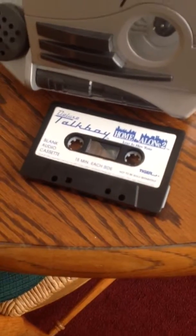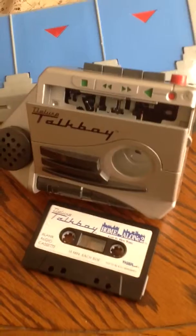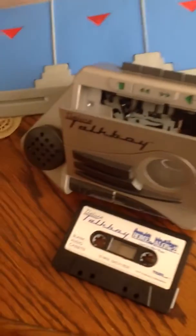This one came complete with the original cassette as well. As you can see, the cassette is right there. Looks like a Talk Boy from Home Alone 2.